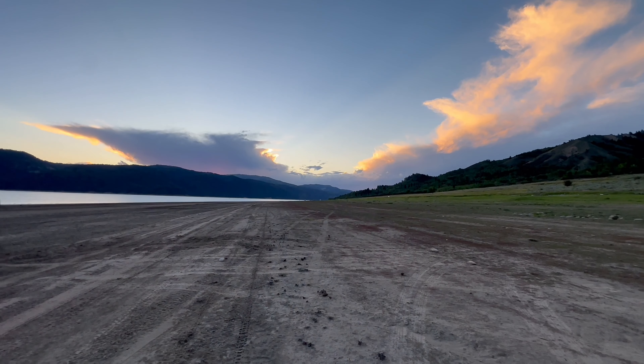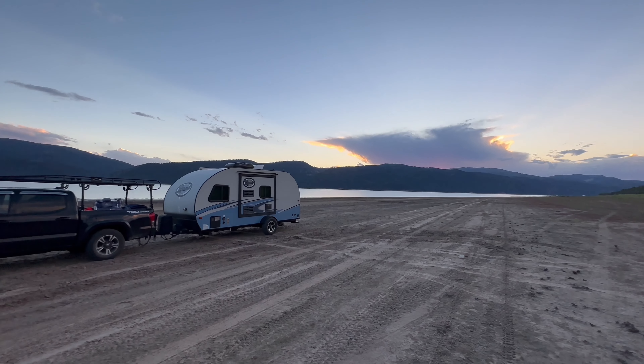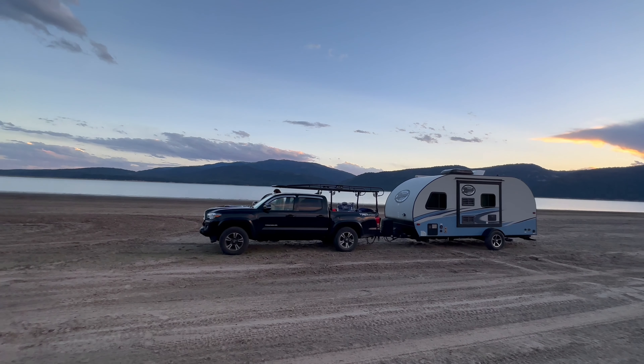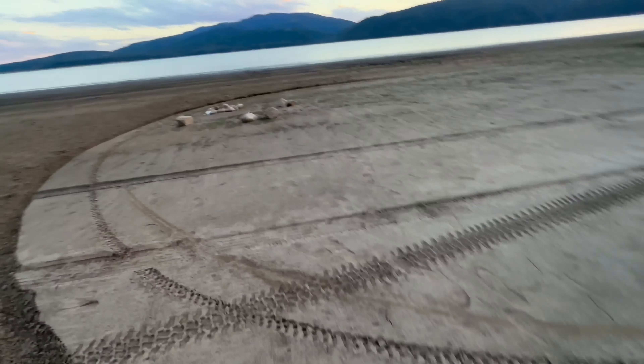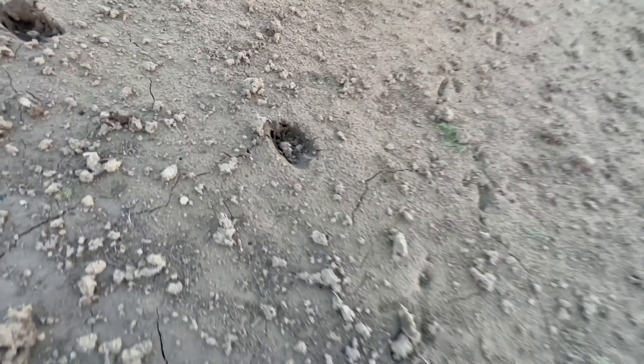Many, many hours later, we are in a totally different location. I believe we are in Idaho. When we were driving by to begin with, I saw this beautiful camping location for us. Look at this — I'm going to show you.